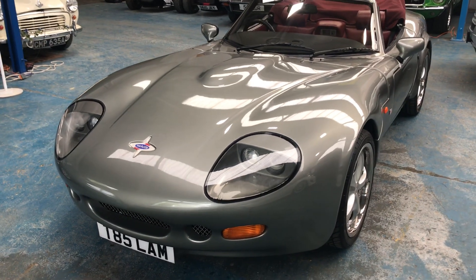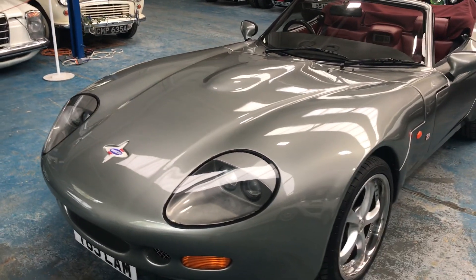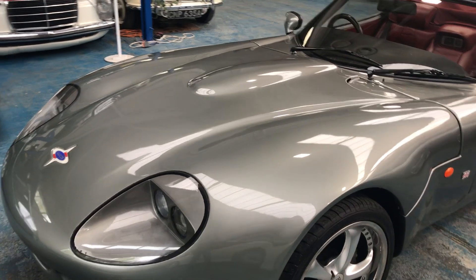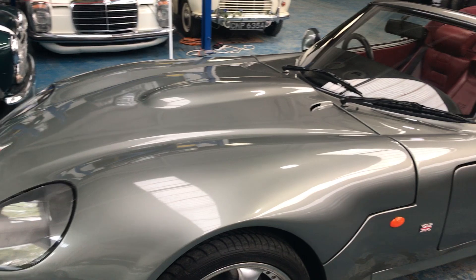Good afternoon and welcome to Oyster Cars. Here we have an absolute gem — a very rare Marcus Mentoré, registered 1999. This is the 4.6 litre version. Very rare car indeed.